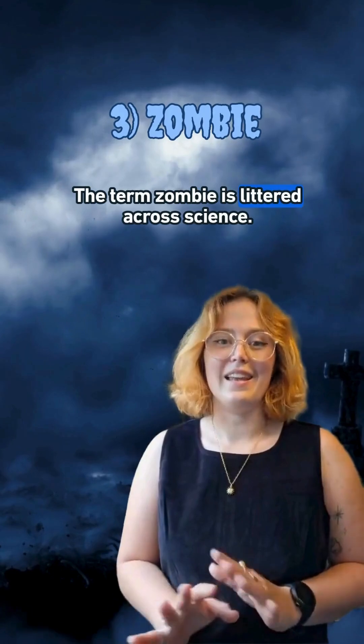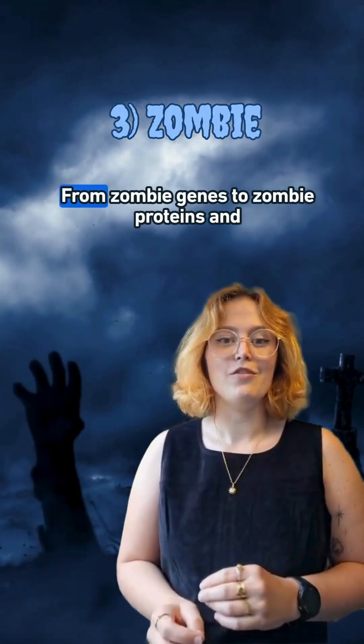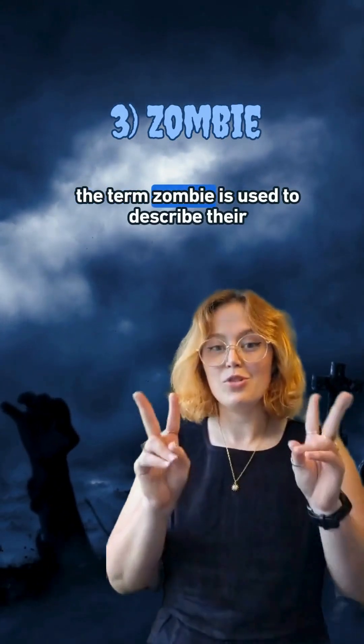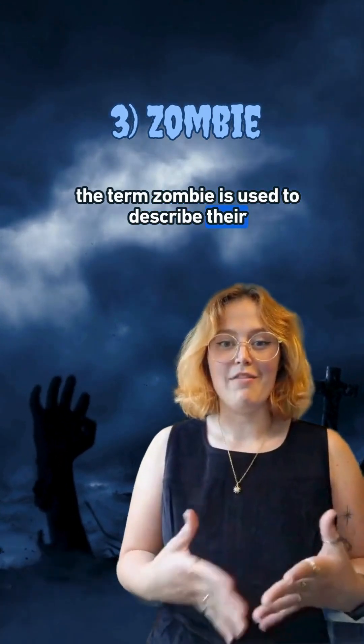The term zombie is littered across science. From zombie genes to zombie proteins and zombie cells, the term zombie is used to describe their varying behaviours.